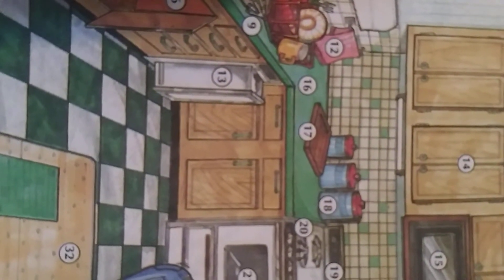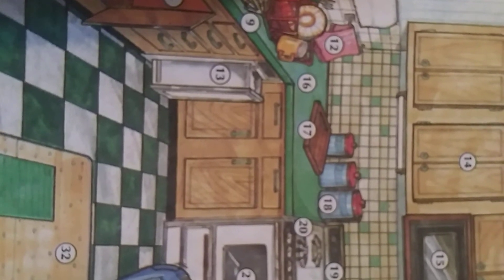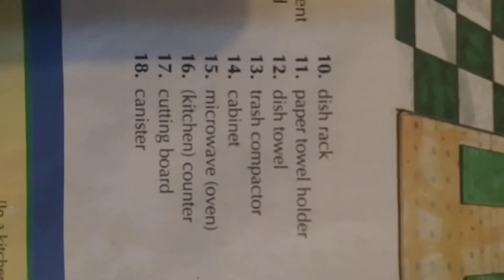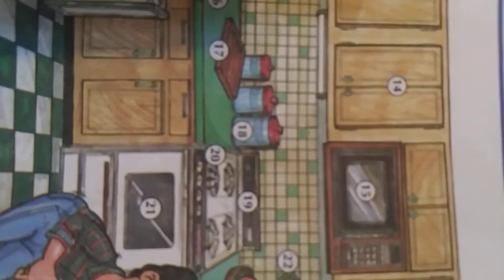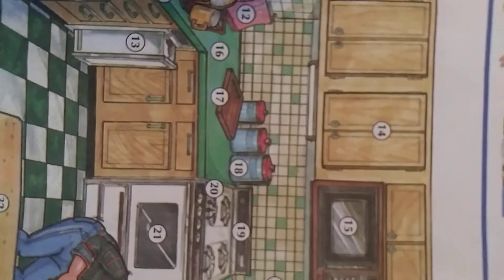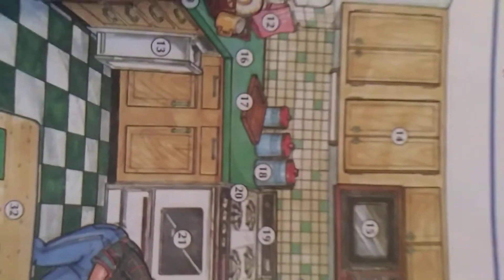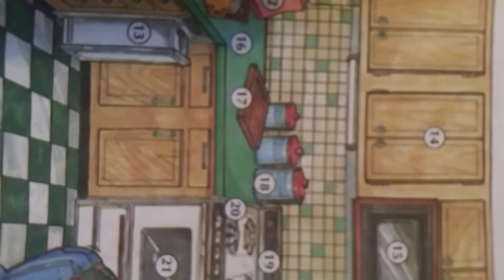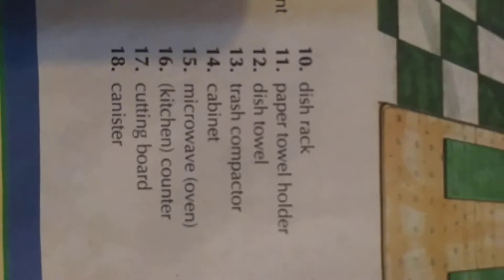Number seventeen: cutting board. 'We're cutting board la' — cutting board. Number eighteen: canister. See the canister — this is a canister.